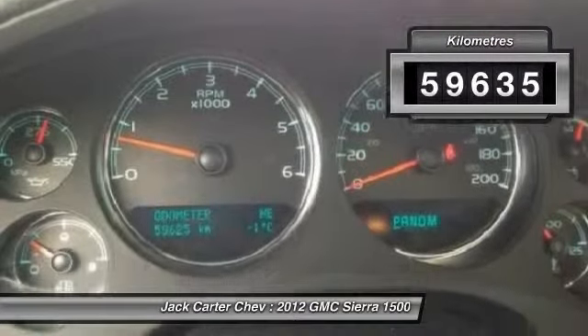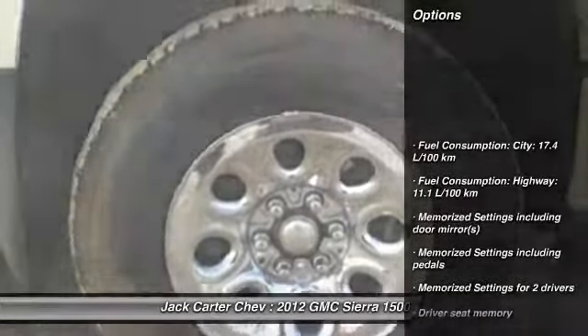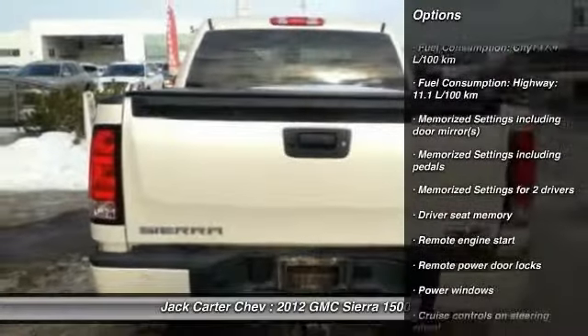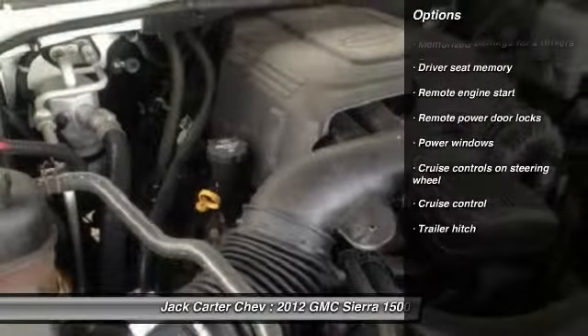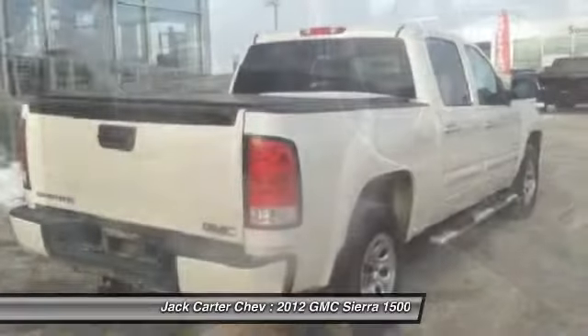This vehicle has less than 60,000 kilometers. Here are some of this vehicle's great options: remote engine start, cruise control, remote power door locks, power windows, memorized settings for two drivers, trailer hitch receiver.